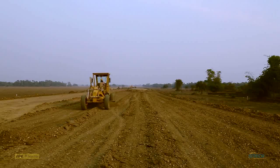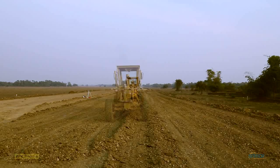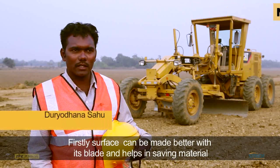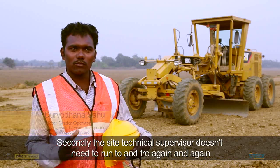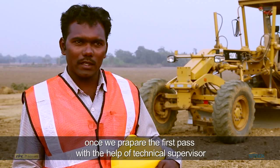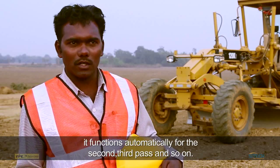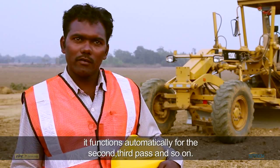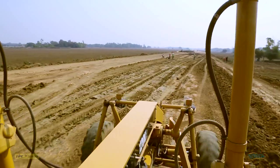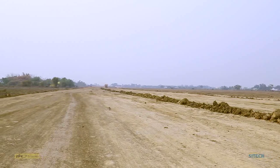Accordingly, the third pass can be done with reference to the second pass, and so on, thus saving the time of involvement of the surveyor and crew members. The system provides accurate finished grade throughout the bed in lesser time, enhancing overall productivity.